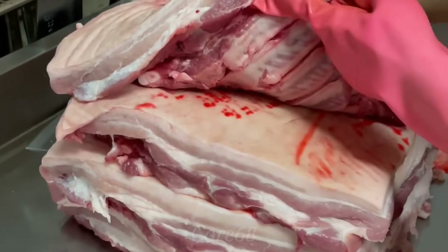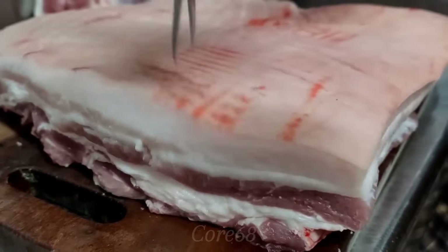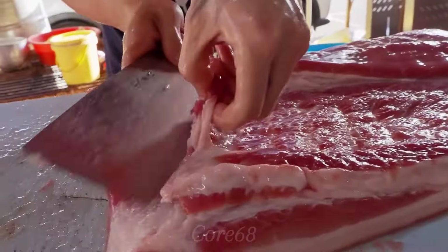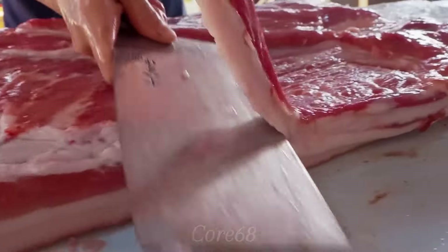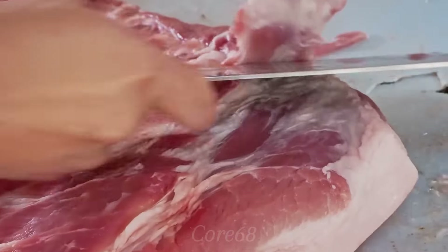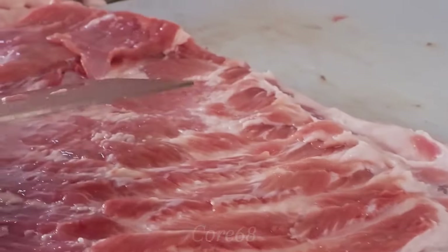For this dish, you should only choose pork belly located in the lower belly of the pig, because this part has three to five layers of lean fat, interwoven and all in one piece. Before processing, we carry out preliminary processing steps including cleaning and marinating with spices.